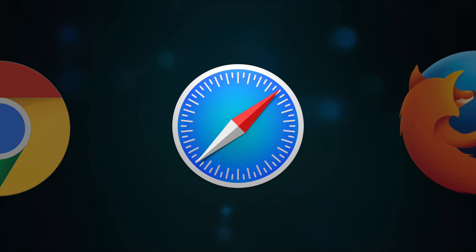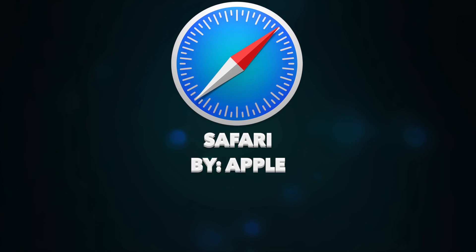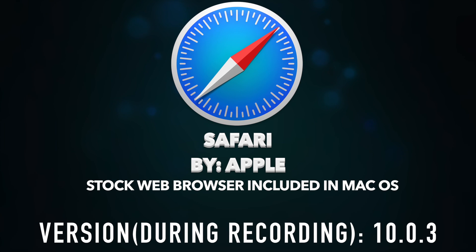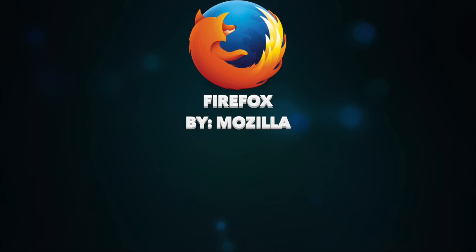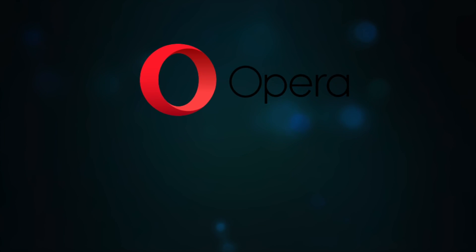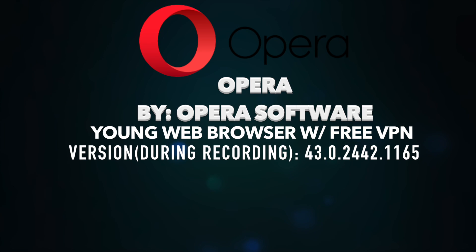First up is Safari. Safari is made by Apple and it is the only one included in Mac OS when you first get it, so that's going to be one of our first contestants. Next up is Mozilla's Firefox, which is actually a pretty old web browser, and that is our next contestant. Next up is Opera Software's Opera Web Browser — a pretty young one on the market, but it is another contestant.